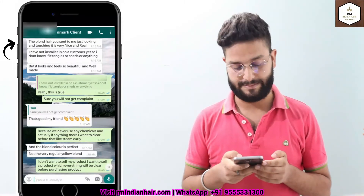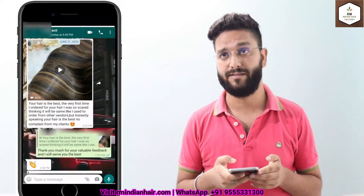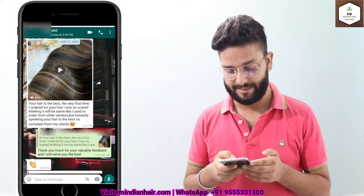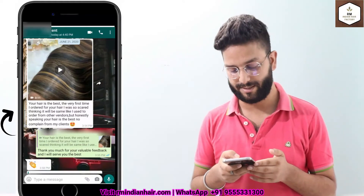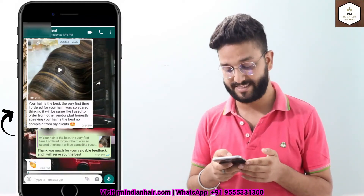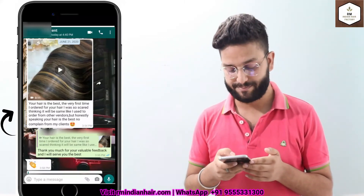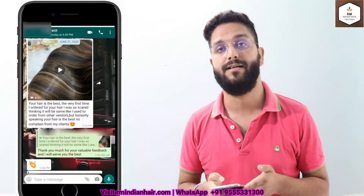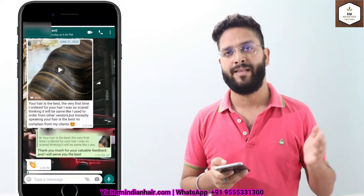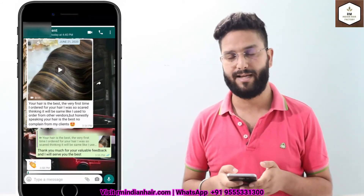Next is from Dubai. She ordered around 2 kg quantity from us in the first order and after receiving the hair she said: your hair is the best. The very first time I ordered I was so scared thinking it would be the same as other vendors, but honestly your hair is the best — no complaint from my clients. She owns a salon there and is getting good feedback, so she's quite happy and we are happy as well.